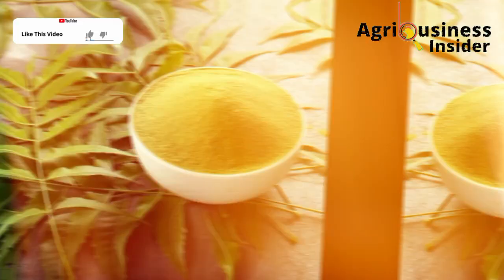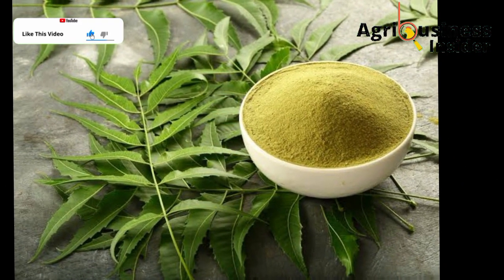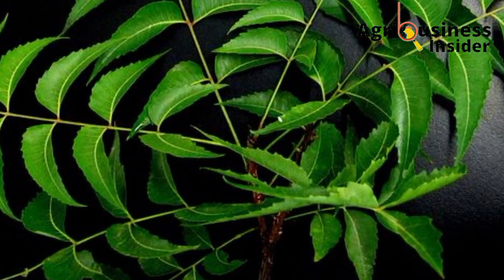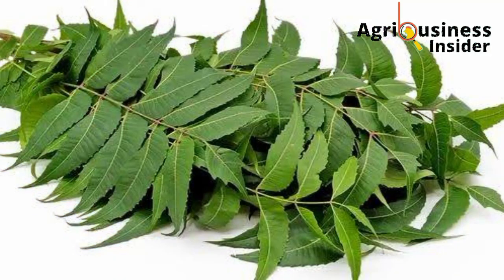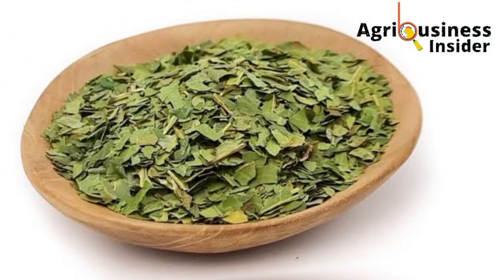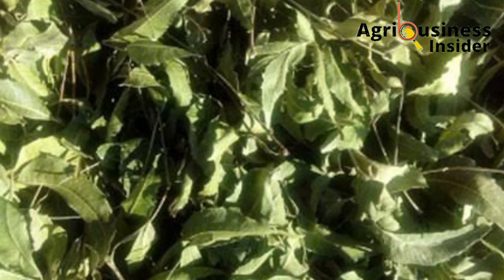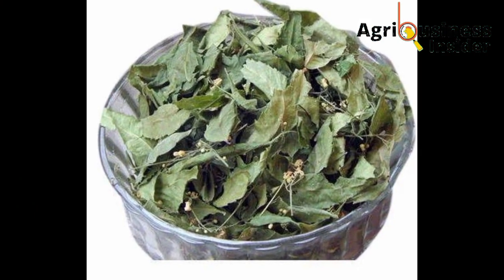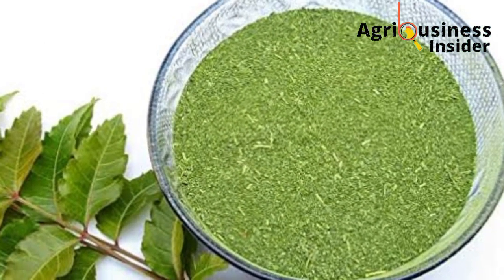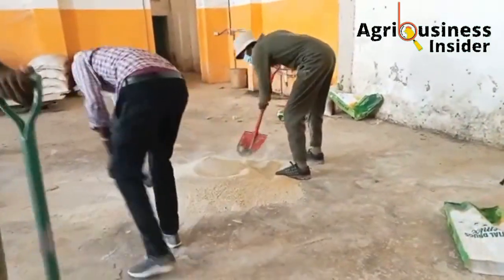How do we prepare this neem leaf powder? It is very easy. You find the neem leaves from the neem tree, wash them properly, then air dry them — meaning you dry them under a shade. Make sure you do not dry them through direct sunlight to avoid loss of nutrients. Then grind these dried neem leaves into powder form, and it is in this powder form that you can use them in the broiler feeds.